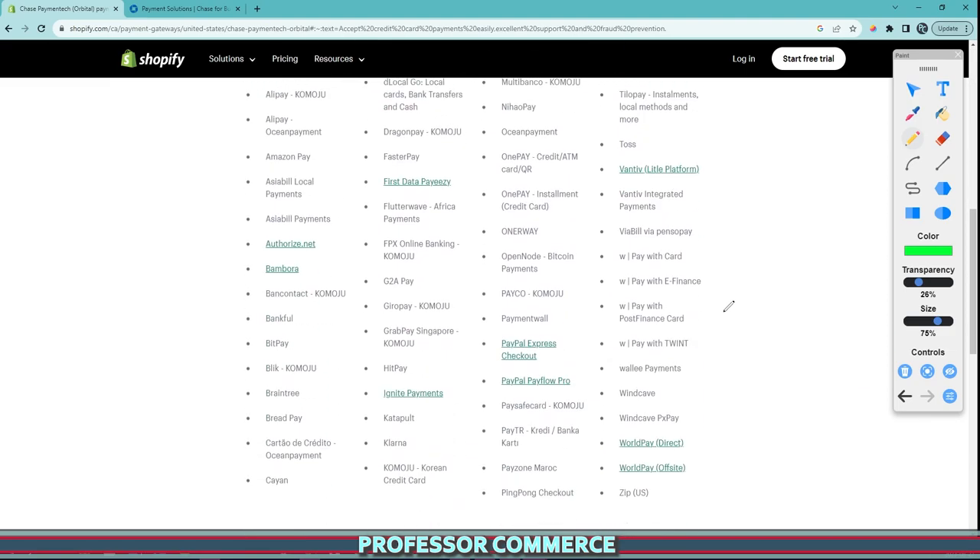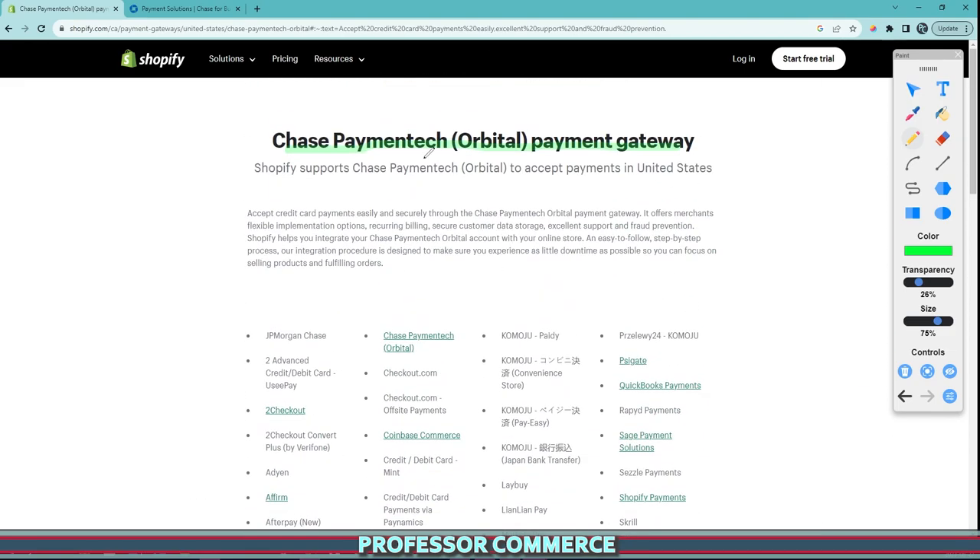I was using Chase Payment Orbital until everything stopped and nothing was working. Customers were contacting me saying they couldn't check out, and I didn't really understand what was happening because I'd never had an issue with Chase Payment Gateways before. If you're experiencing this, it's super easy to fix — even though I was contacting Chase, contacting Shopify, going through a whole runaround of emails, chats, and phone calls. It was crazy, but the solution is so simple.